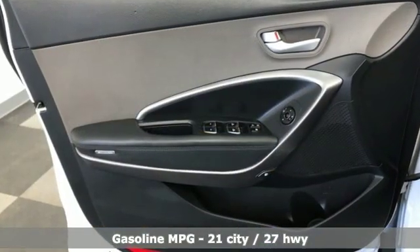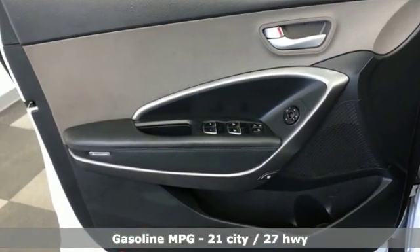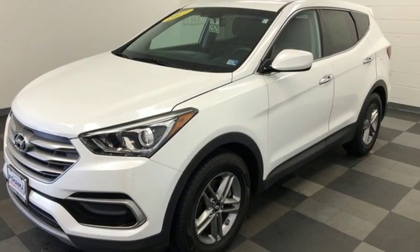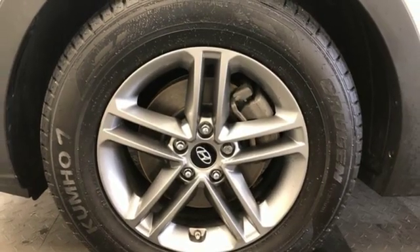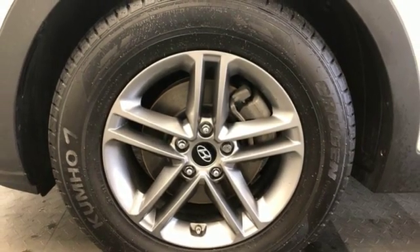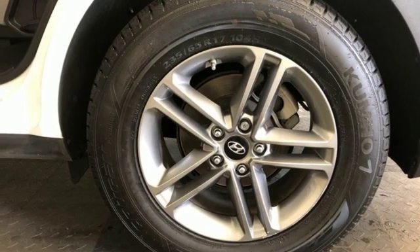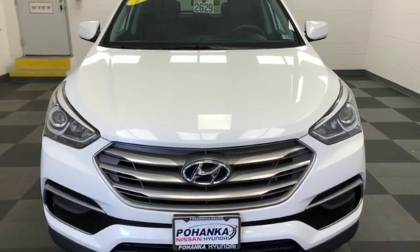Inline 4-cylinder engine. Manual tilting steering column. Streaming audio. Manual telescoping steering column. Power heated mirrors. External memory control. Aluminum wheels. Wireless phone connectivity. And automatic transmission. There's even more to see in person.